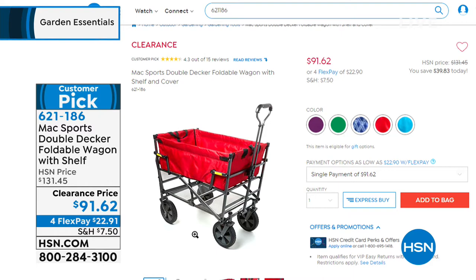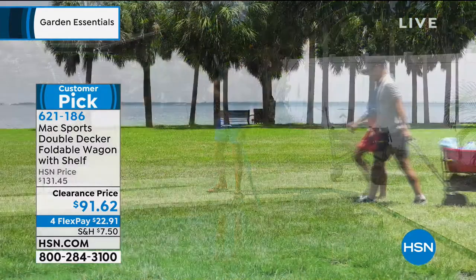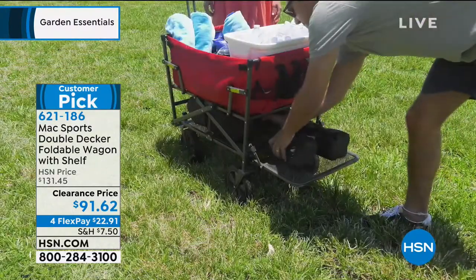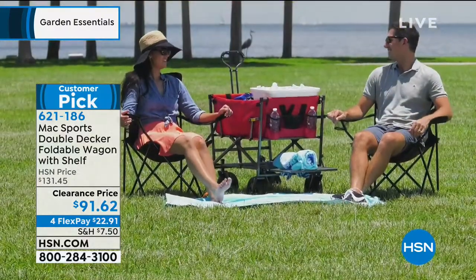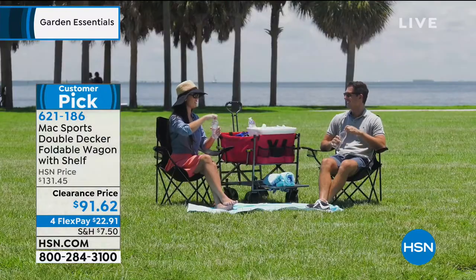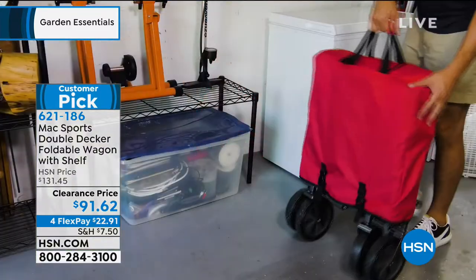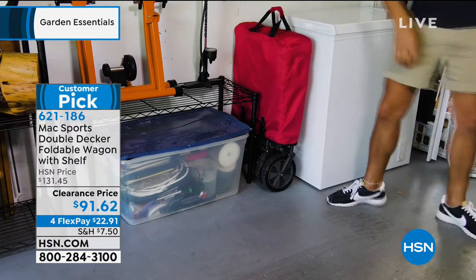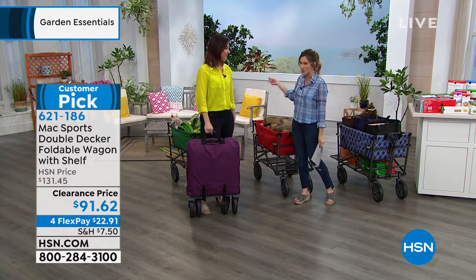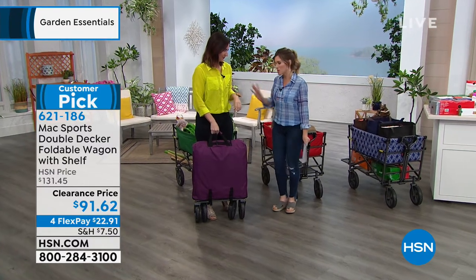We're taking forty dollars off our normal HSN price and offering it on a flex payment of only twenty-two dollars and ninety-one cents. We give you a 30-day unconditional money-back guarantee. It's for everyone, every family, every activity — indoors or outdoors, any weather. You're going to love it for outdoor picnics, concerts, the beach. This durable powder-coated steel, no-assembly-needed wagon arrives in time for summer.